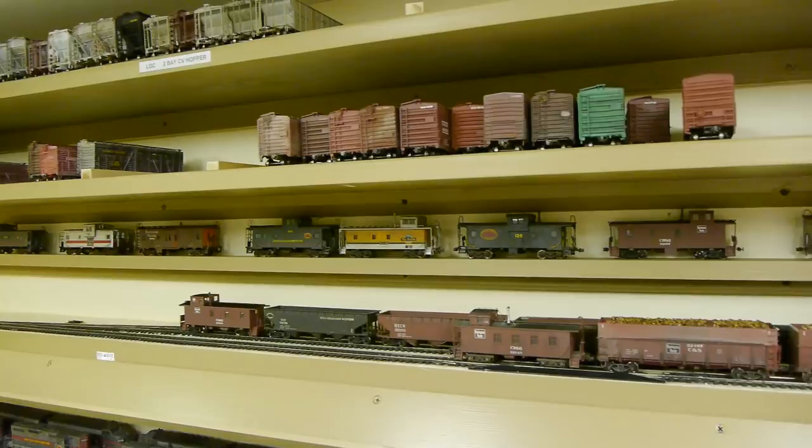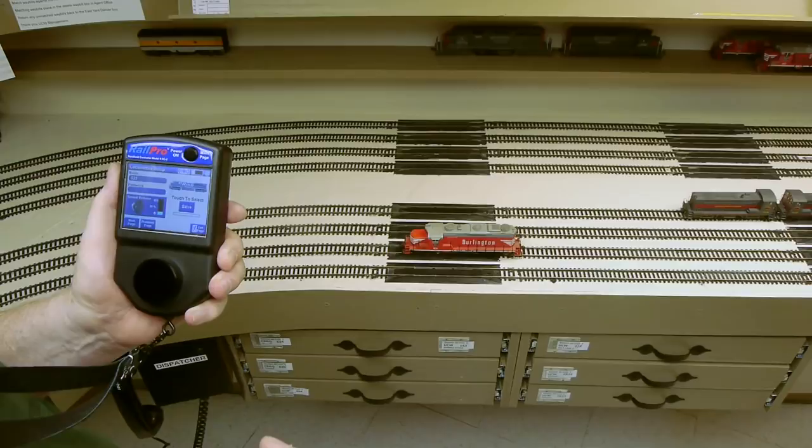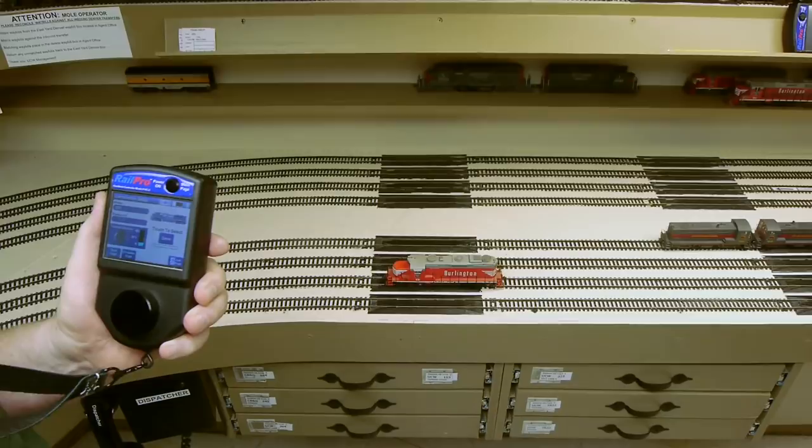This is Lee's new throttle system — he just installed it. It's all wireless now. We're going to look at that a little closer on Wednesday.